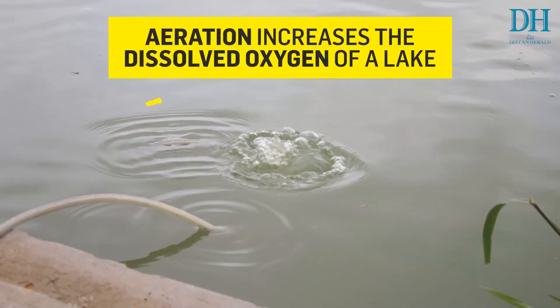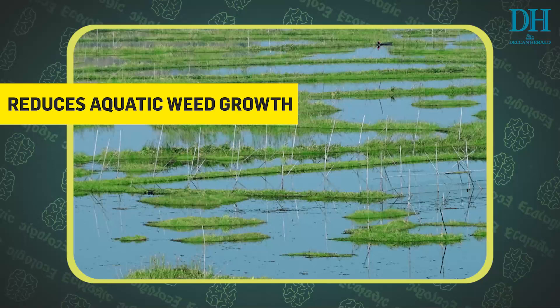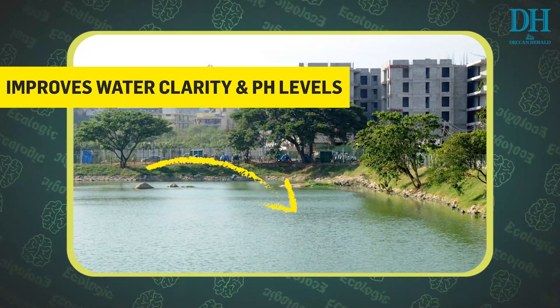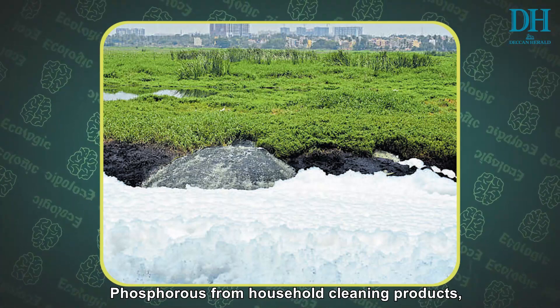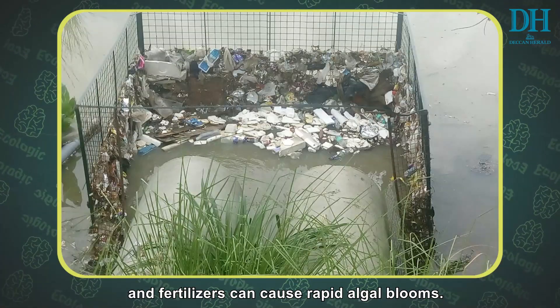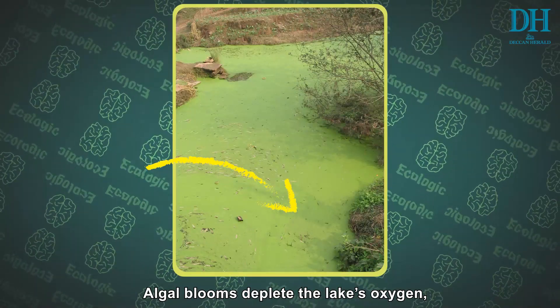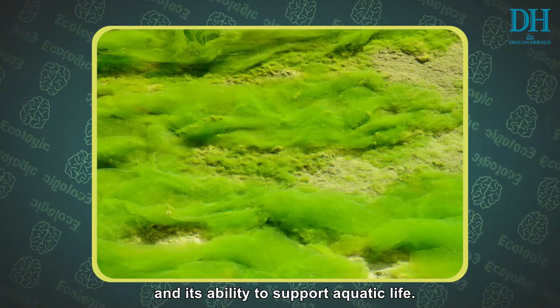Aeration increases the dissolved oxygen of a lake. It reduces aquatic weed growth, improves water clarity and pH levels. Phosphorus from household cleaning products and fertilizers can cause rapid algal blooms, which deplete the lake's oxygen and its ability to support aquatic life.